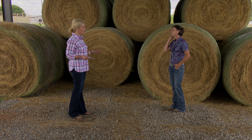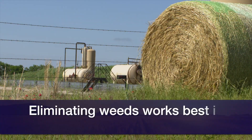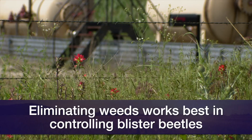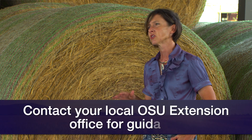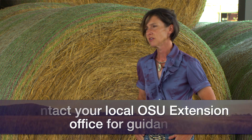In terms of control options, the biggest one is trying to eliminate weeds — certainly not having a lot of flowering broadleaf weeds in the pasture. Mechanical control, which essentially is mowing and weed eating, can help eliminate a lot of those weeds that attract the beetles to your property. If you find they're coming into the barn, you have to use a premise spray and make sure you're using products correctly. Contacting your county educator is a great first step if you have questions.